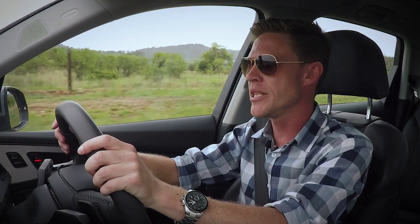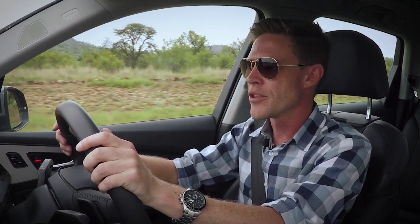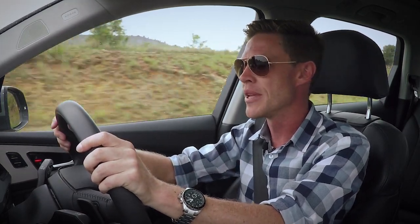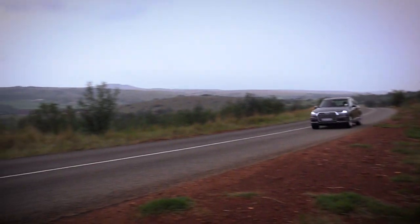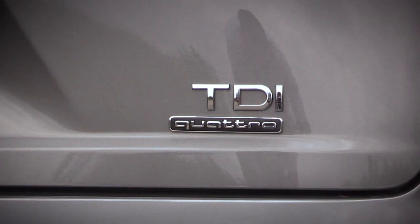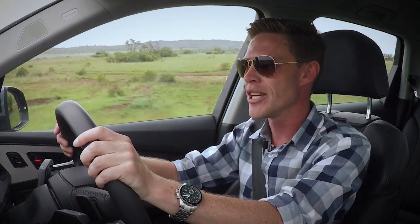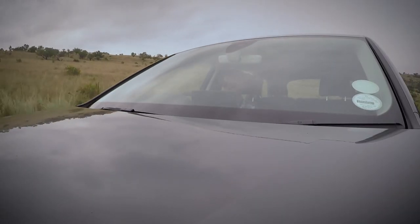The new Q7 is available in two different variants: the 2.0-litre petrol turbo and the 3.0-litre V6 turbo diesel. We're driving the 3.0-litre V6 turbo diesel — they make roughly the same amount of power, but it's the torque of the diesel that's almost twice that of the petrol. This 3.0-litre V6 TDI makes 183kW and 600Nm of torque, getting you from 0 to 100 in just over 6 seconds. It's pretty frugal too.